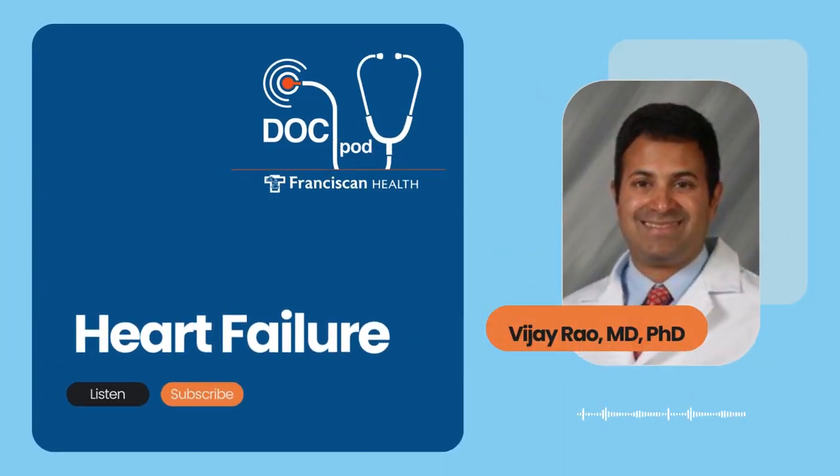Heart failure, also known as congestive heart failure, affects more than 6 million Americans. Heart failure happens when the heart muscle can no longer efficiently pump blood, which can lead to fluid buildup in the lungs and limbs and cause shortness of breath. It is considered a life-threatening condition, but it can be managed to a great extent, and healthcare professionals work closely with patients to help them avoid having to be readmitted to the hospital.